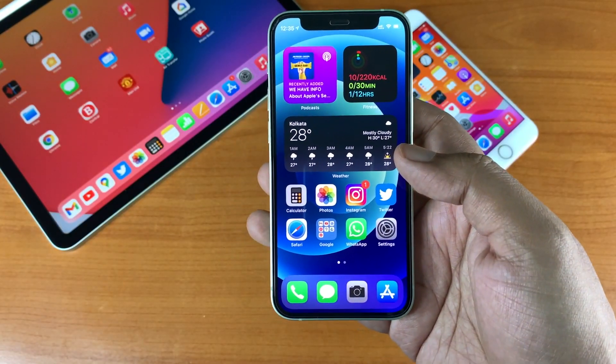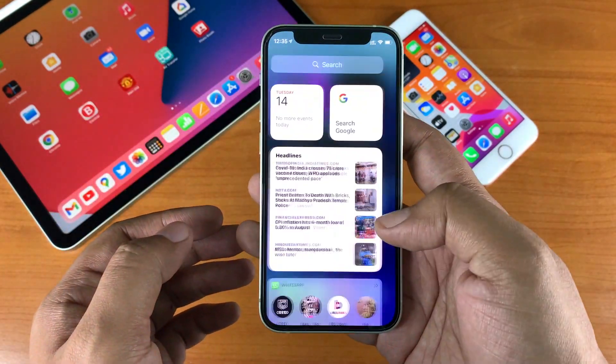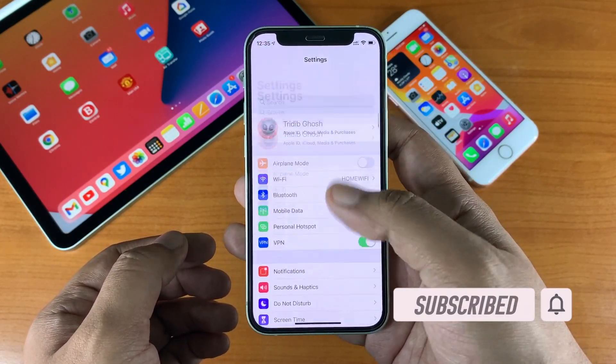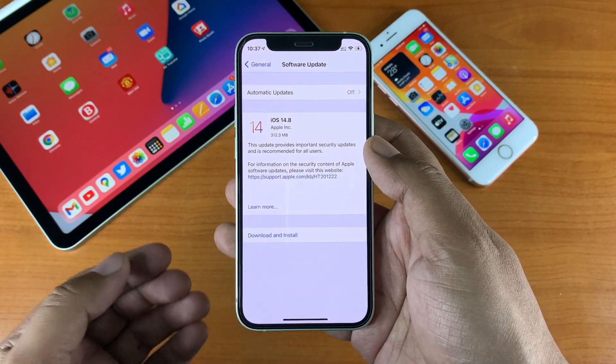You should definitely update to this version. It comes with some major security fixes which might be important for your iPhone and iPad. If you have a supported device, go ahead and update — this might be the last major update for iOS 14.